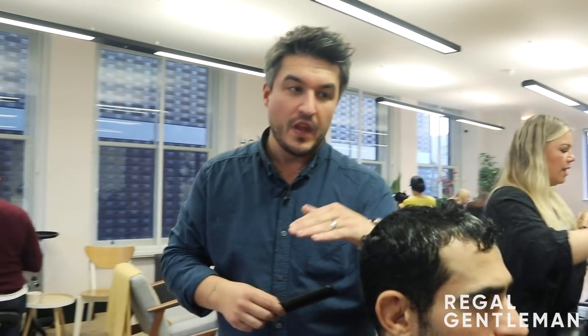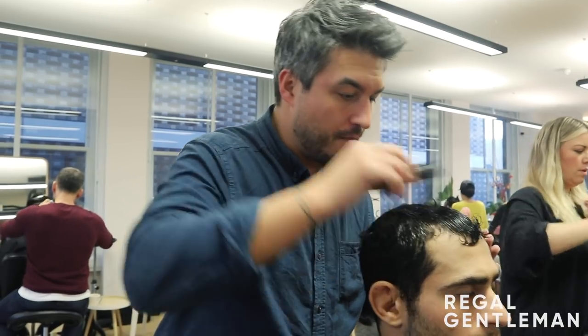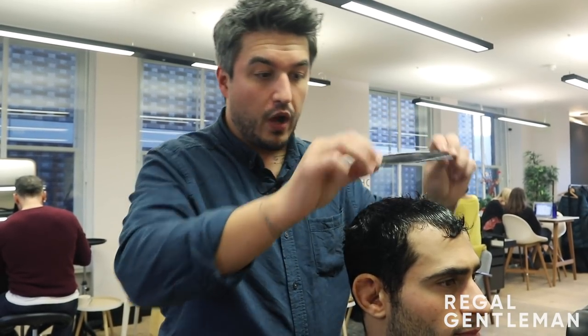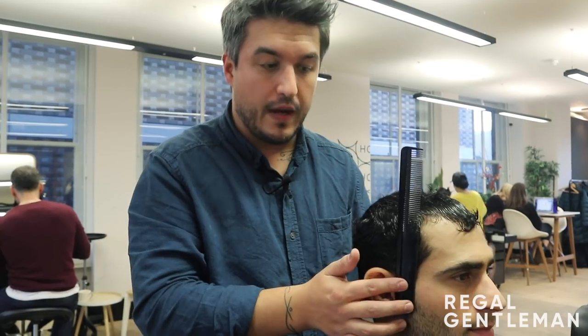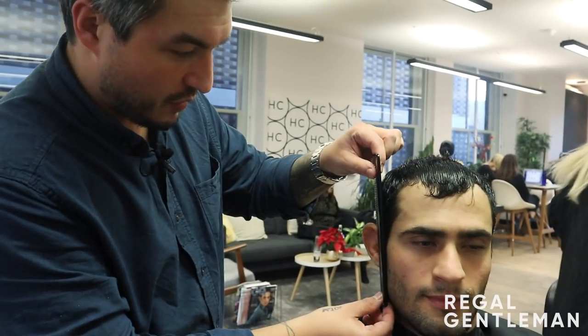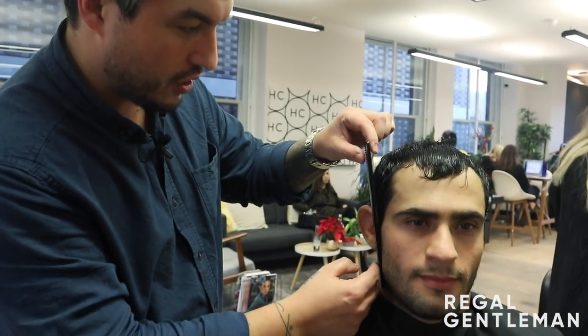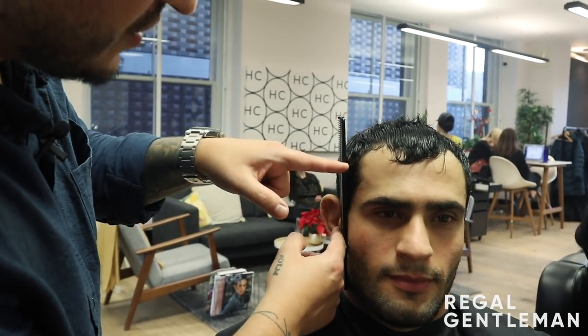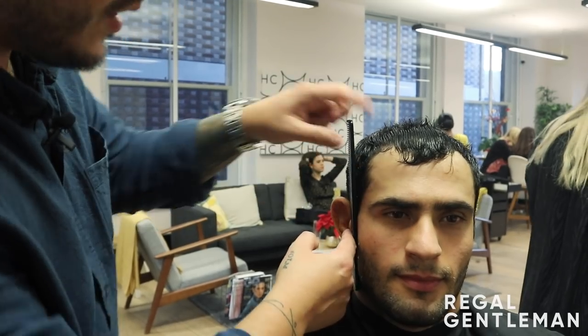I'm going to start at the top and cut the shape in first. I don't want an asymmetric haircut — I want this completely uniform, following the shape of Juan's head. What creates the squareness is how we work on the sides. When I talk about finding the face shape, I look at the bottom of the comb and the jaw on the side. There's quite a large gap through the temple areas, so I want to create weight there — that's where the squareness comes through.